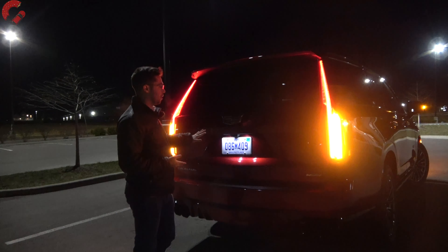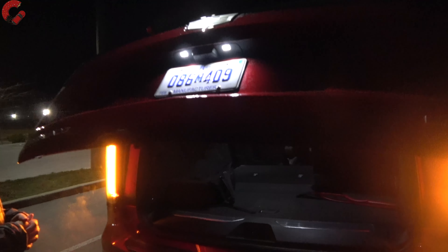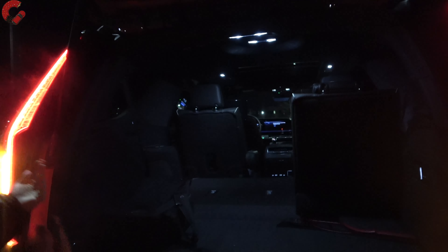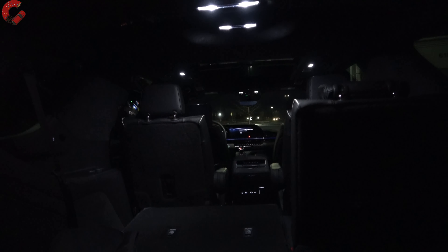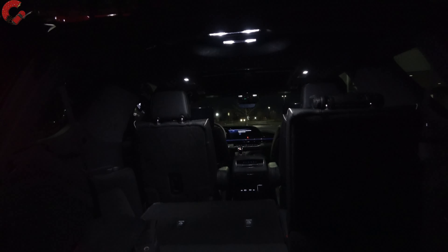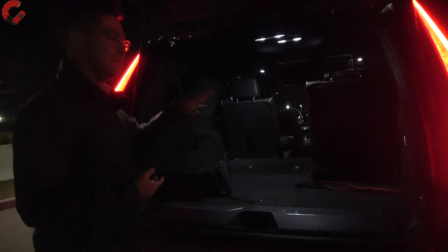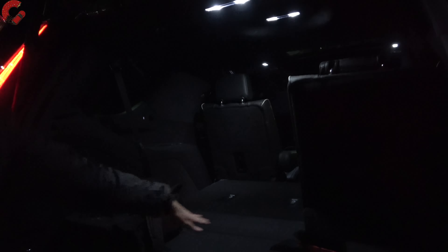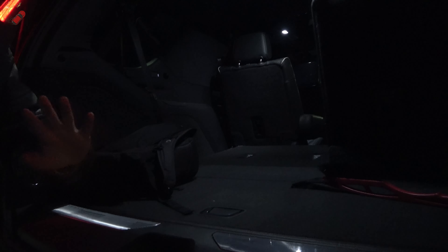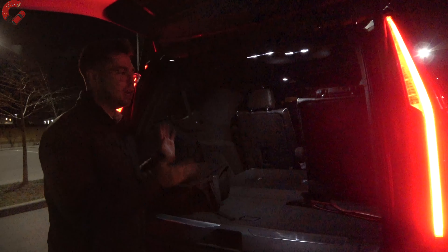Checking out the cargo area — you cleverly press the Cadillac logo to pop open the tailgate. Inside there's a ton of space; maximum is 121 cubic feet for the regular wheelbase, or up to about 150 cubic feet in the long wheelbase V form. As for night lighting, there are bright LED lights integrated in the ceiling that illuminate everything back here — no complaints. Whatever you're loading in, you'll be able to see it at night.